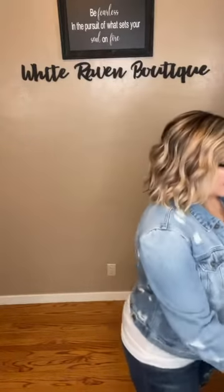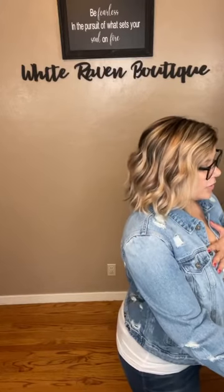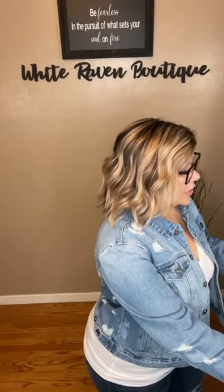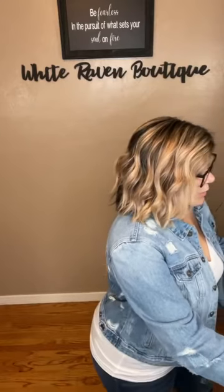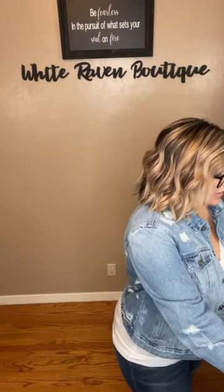If you guys could share this video, that would be so helpful. We are on a mission for size inclusivity, and the more people we reach, the more we can make that happen. I want to make sure that every boutique is carrying size extra small through 3X at minimum, and the only way to do that is to make it super popular — that's what we're trying to do.